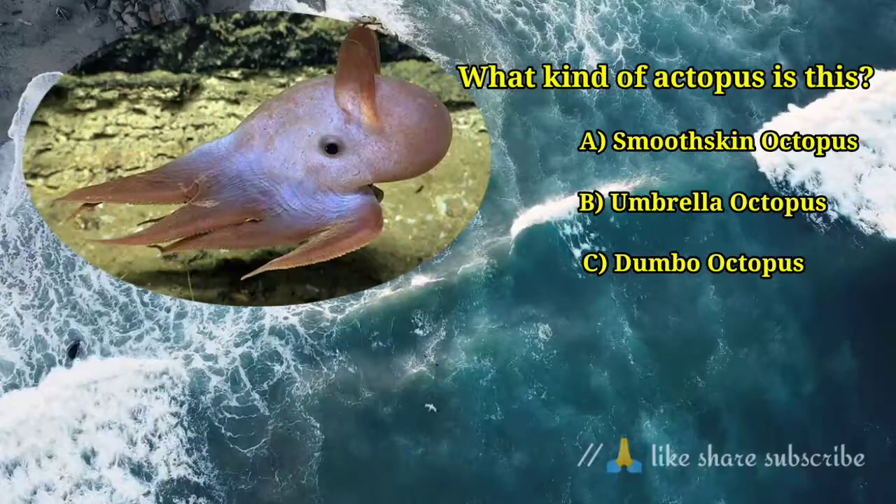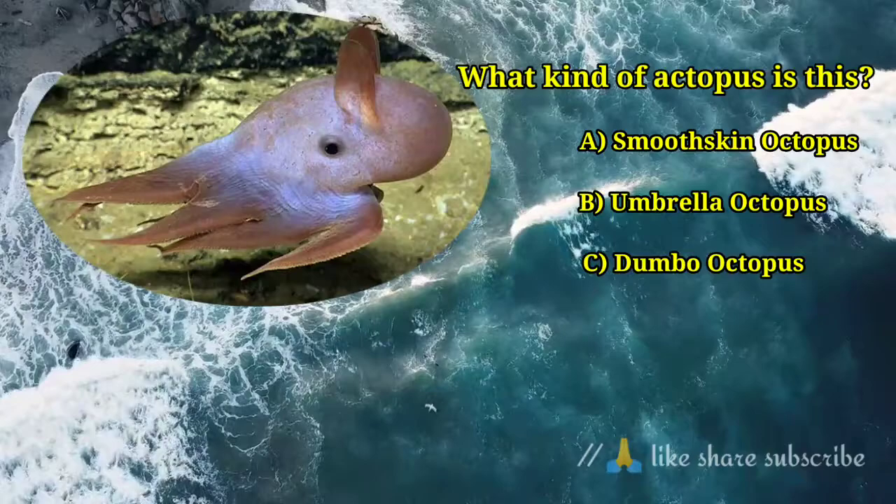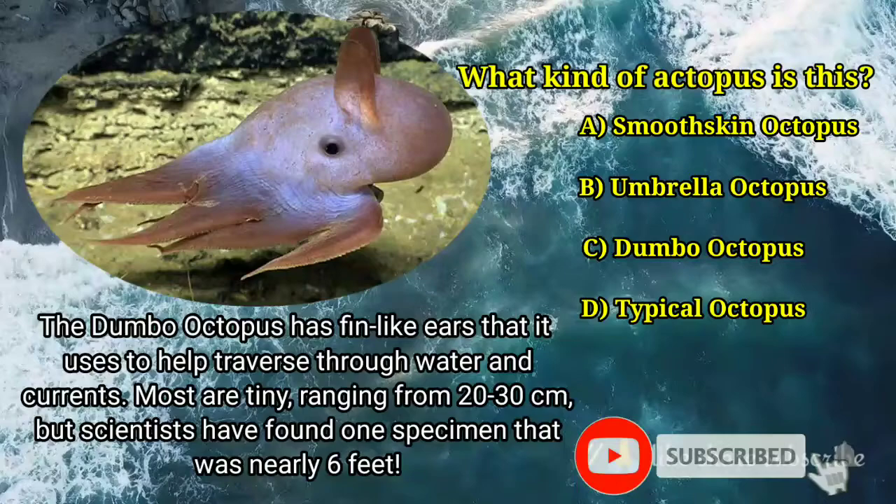Question number 1. What kind of octopus is this? Answer option C. Dumbo Octopus — the Dumbo Octopus has fin-like ears that it uses to help traverse through water and currents.